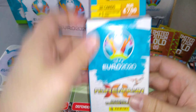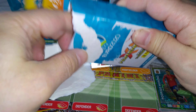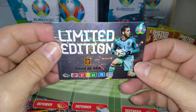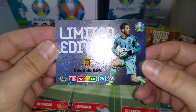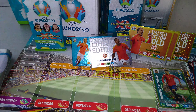Blister time! Let's open the blister — 7.99 euro, 32 cards, one limited edition. We got De Gea, limited edition for Spain — our first goalkeeper of the opening. Let's put De Gea here.